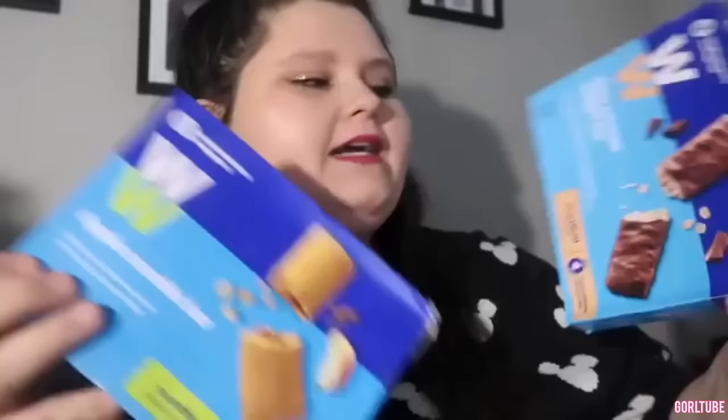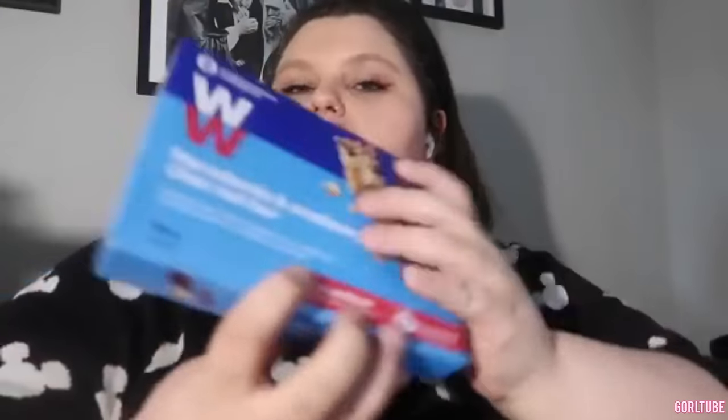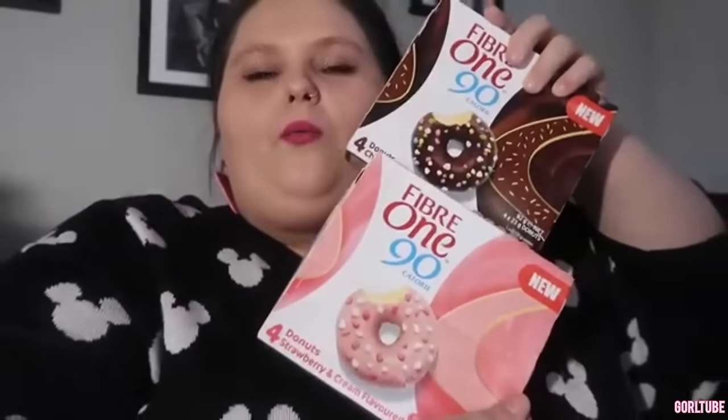This is so cool — they have Weight Watcher snacks. We have chocolate coconut delight, apple crumble bar, a macadamia and cranberry chocolate nut bar. And they have different Fiber One bars which I've never heard of before — donut flavors: strawberry cream flavor and chocolate flavor. Donuts — like what?